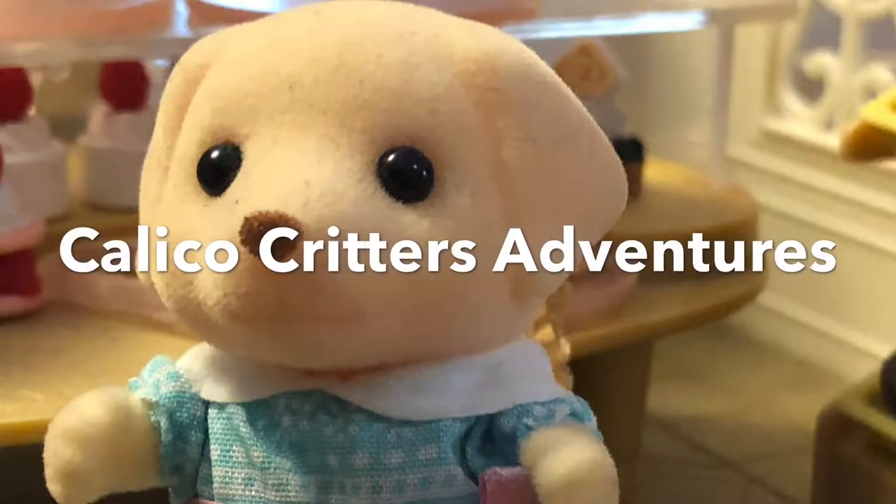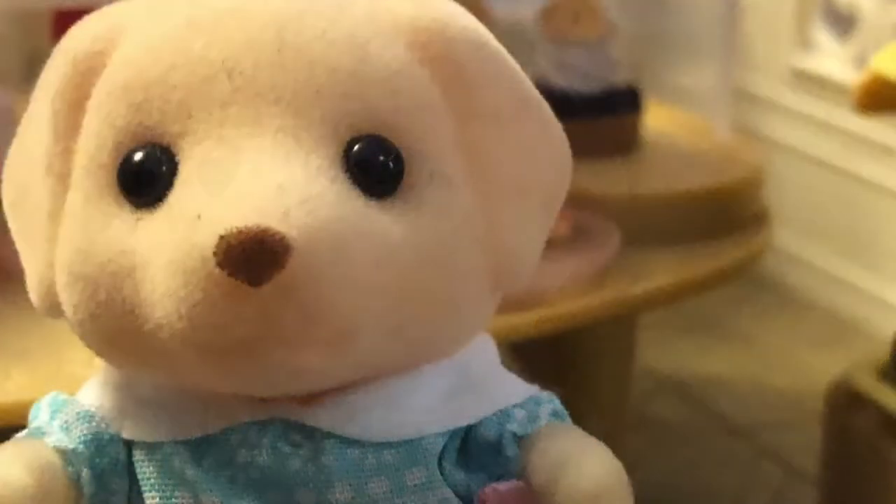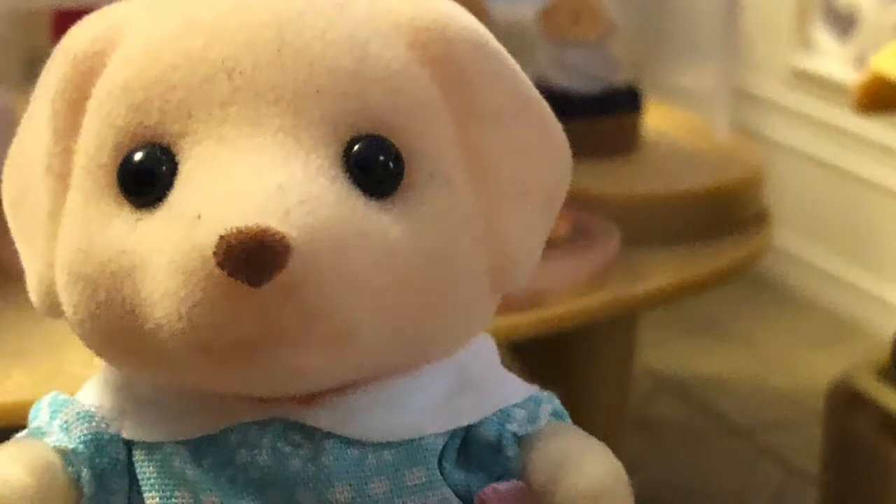Calico Critters Adventures. Episode 1: The Missing Donuts.